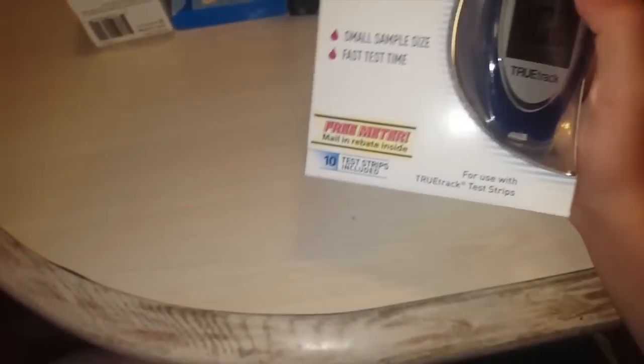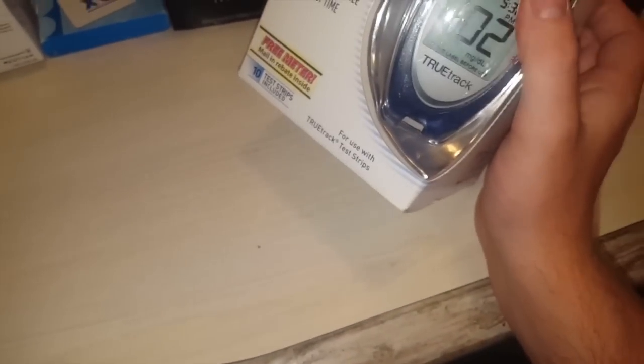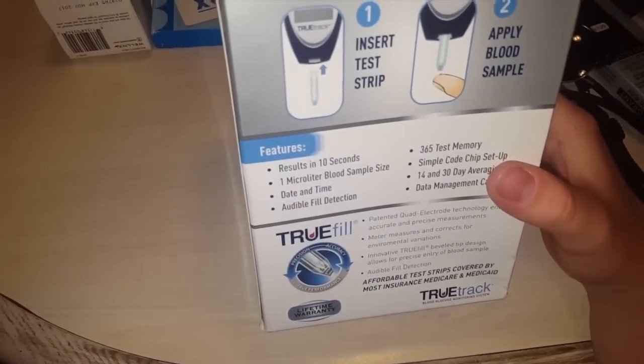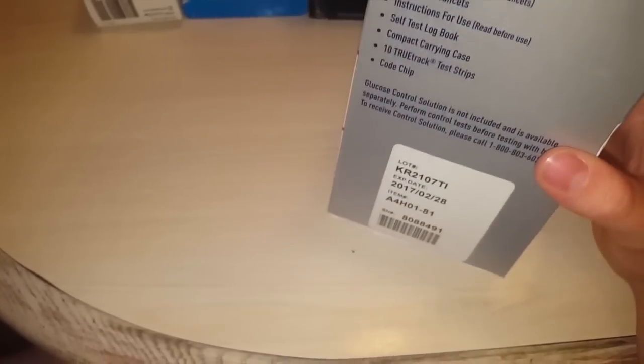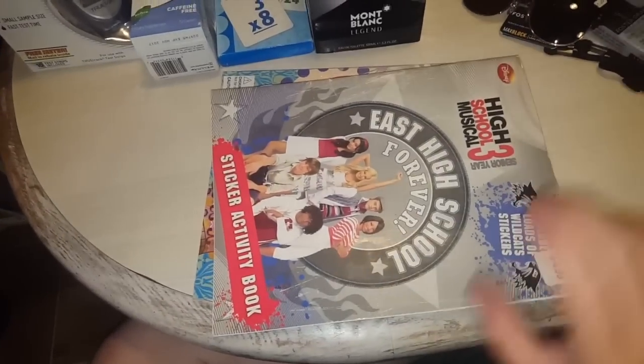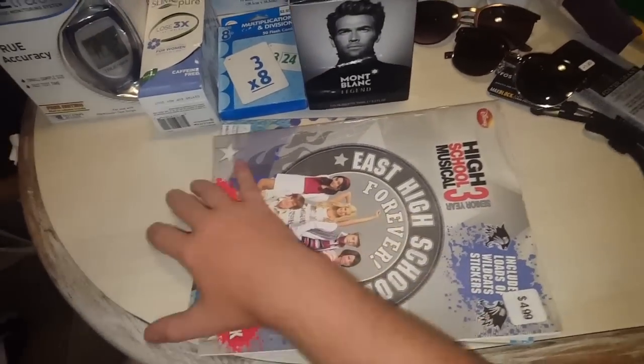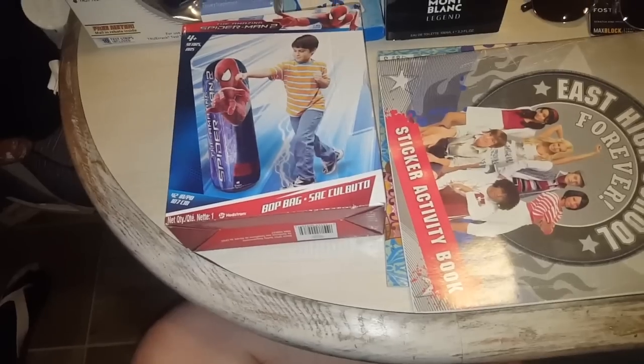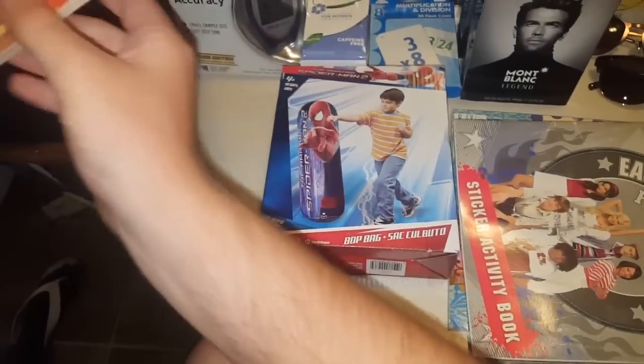There's a mail-in rebate for this so maybe you can get some money back. Is it brand new? Yeah. Does it come with strips? I don't know, but I wouldn't buy the strips for it — just give it away. There are also some books, a Spider-Man thing. Spider-Man 2 — that's so old.